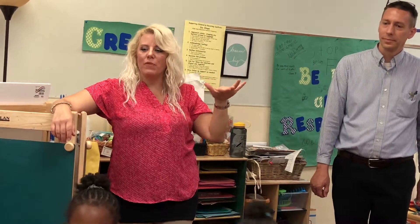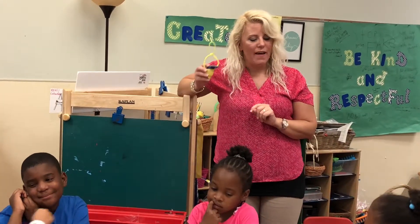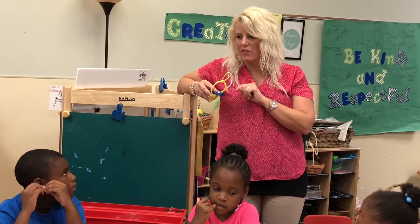The four of us are here from a company called FCA Chrysler. We're going to try to determine which type of road the egg car can go down fastest.